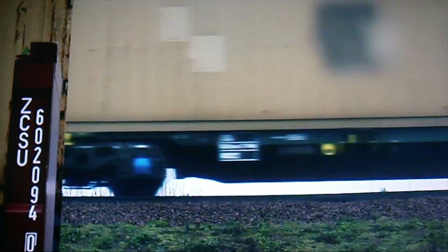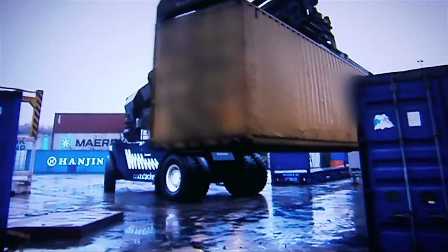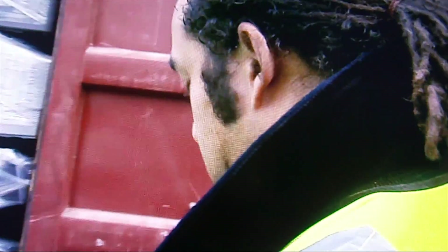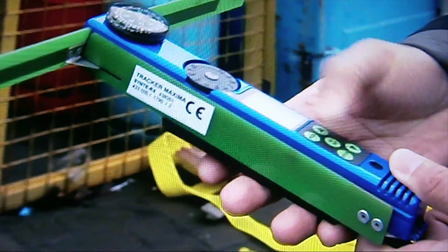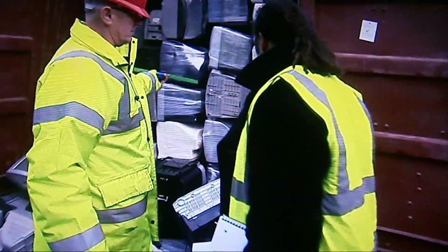We informed the Environment Agency investigators about our TV and tracker. They'd already stopped the container from leaving for Nigeria. We were keen to find out if our Sony TV was in this container, and this device, called a wand, would help us find it.